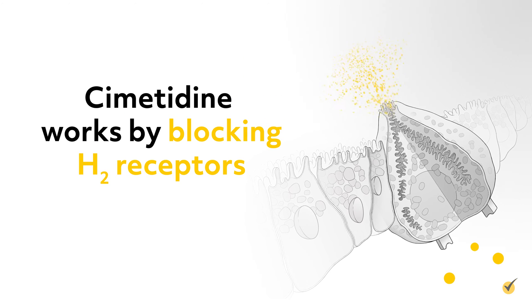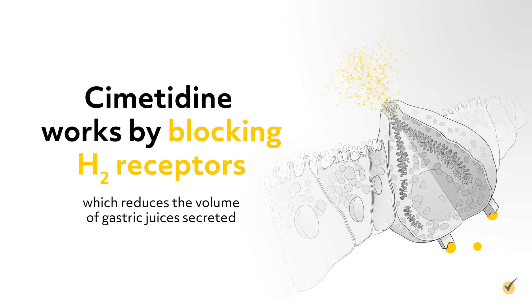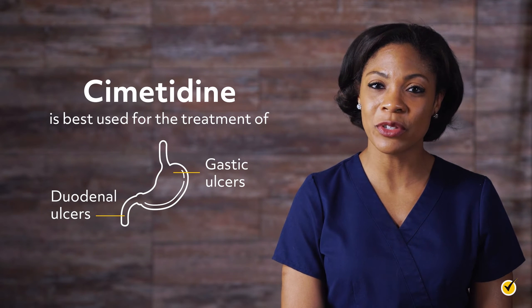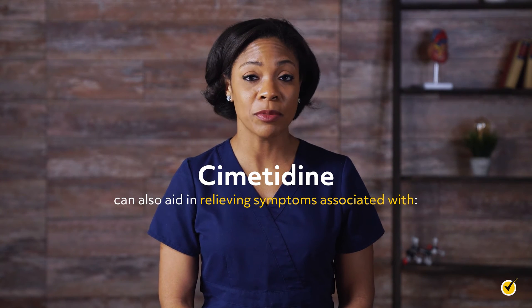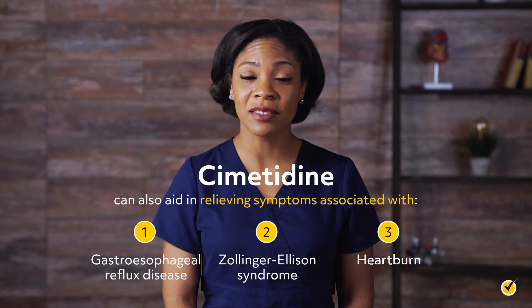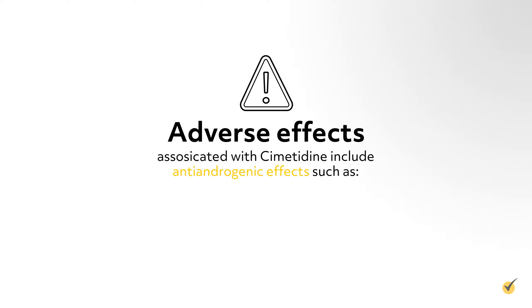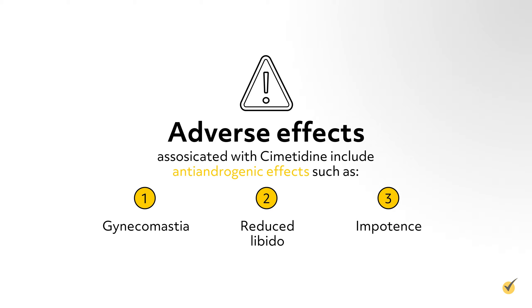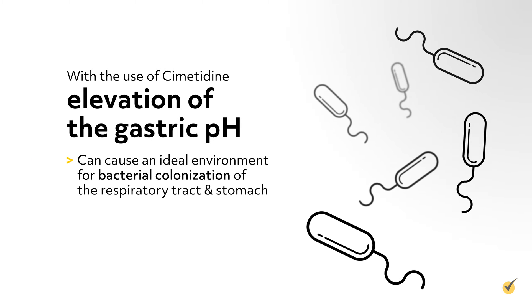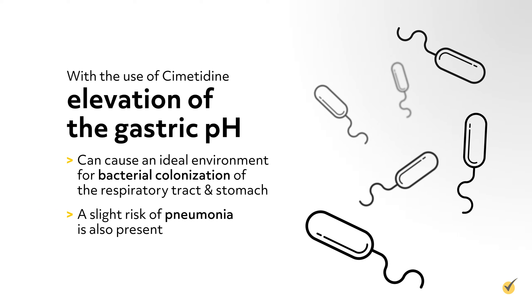Cimetidine works by blocking H2 receptors, which reduces the volume of gastric juices that are secreted. Cimetidine is best used for the treatment of gastric and duodenal ulcers, but can also aid in relieving symptoms associated with gastroesophageal reflux disease, Zollinger-Ellison syndrome, and heartburn. Adverse effects associated with this medication include antiandrogenic effects such as gynecomastia, reduced libido, and impotence. The elevation of gastric pH can cause an ideal environment for bacterial colonization of the respiratory tract and stomach, so a slight risk of pneumonia is also present.